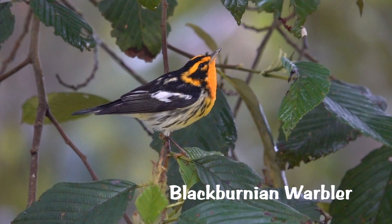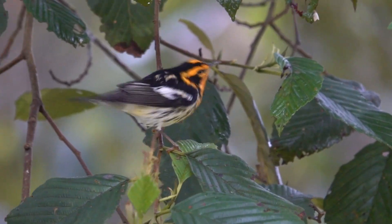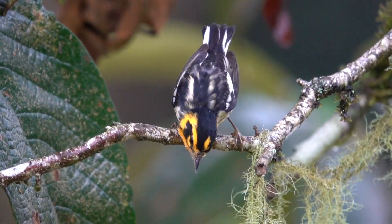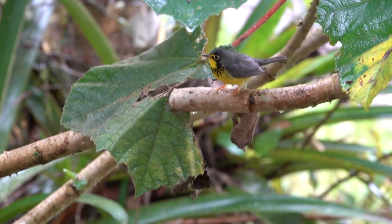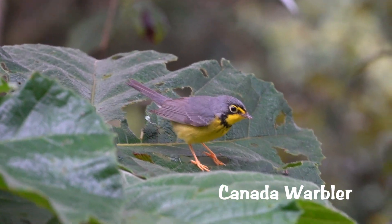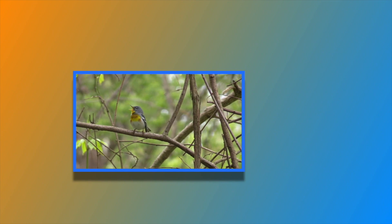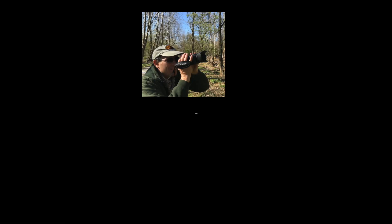Here's the Blackburnian warbler — it migrated down from the United States. It just captured a moth. You can hear cameras clicking because of this gorgeous bird. Here comes another American expat for the winter — look at that necklace. Beautiful bird: Canada warbler. Thank you for joining me on my journey to see Maryland birds, especially breeding warblers.